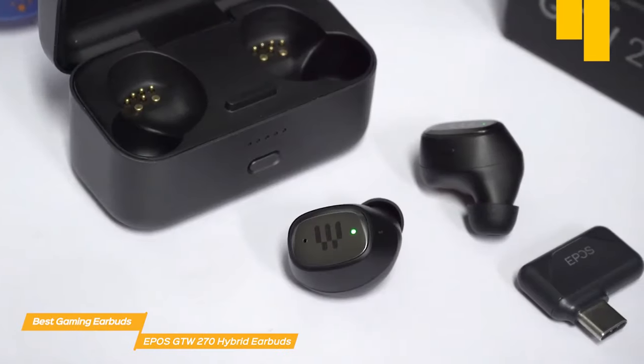Overall, the Logitech G333 earbuds are a fantastic choice for gamers who want high-quality audio and a comfortable fit. They're also very affordable, making them a great option for those on a budget. If you liked this video or learned something, please give it a like, and be sure to check out the description for links to the most up-to-date pricing on all the products mentioned.